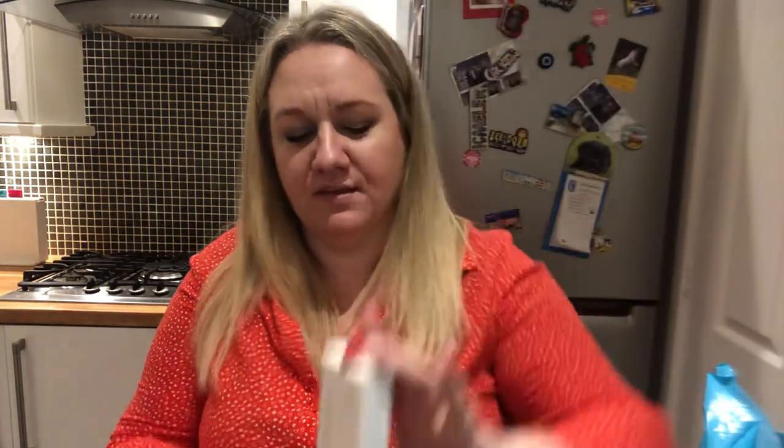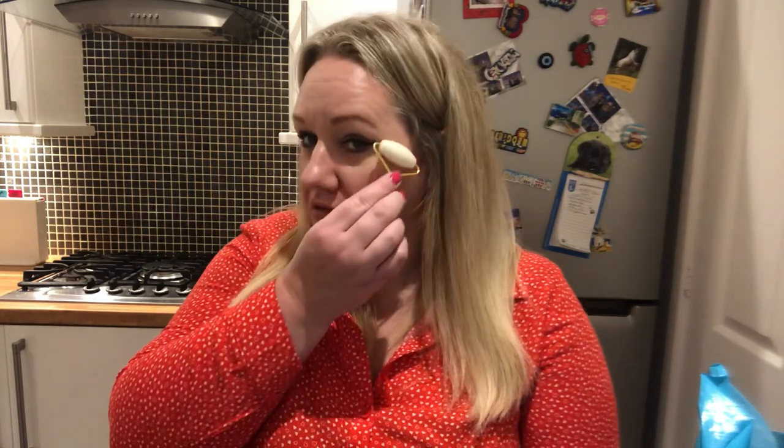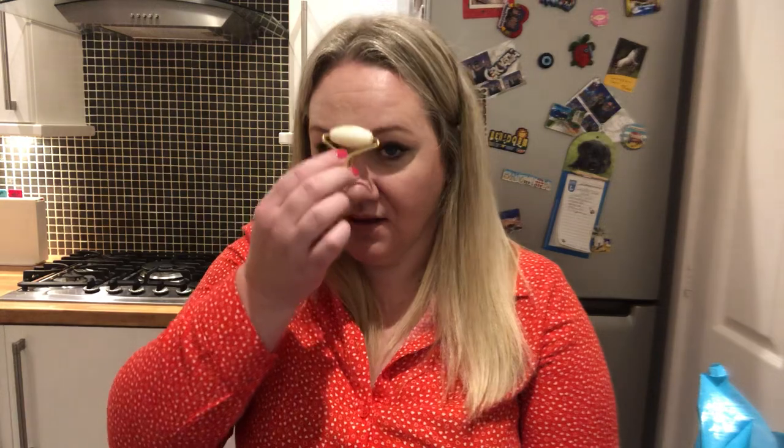This next item is a White Jade Roller. I love the packaging. I've seen these but never tried one — they're supposed to be really good for your skin, especially for puffiness. I think you can also use them to apply your cream. I'll need to do a little more investigation on that.